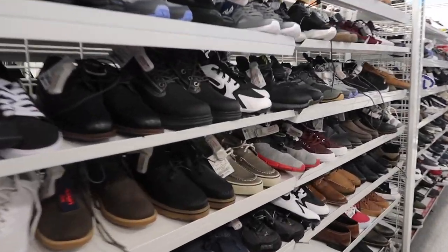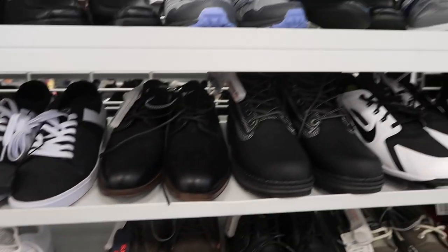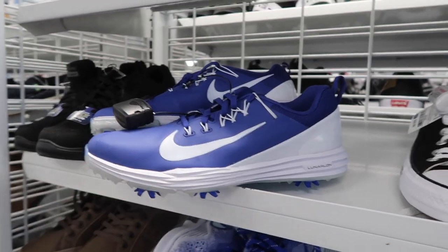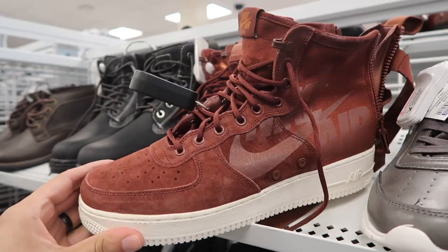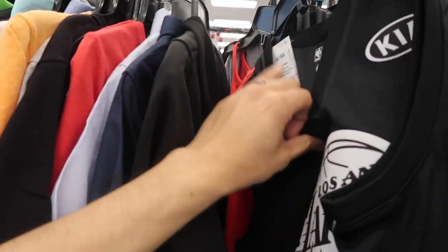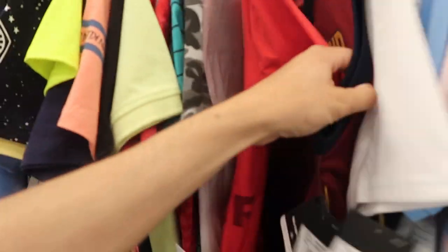Men's shoes, let's go down the aisle. The blue golf shoes — did see these when I was out of town. A new Air Force One Mid in a different color, like a brownish. Kids section again — found another Kobe, same price, $4.99. Blake Griffin, LeBron, LeBron, no Kyrie.